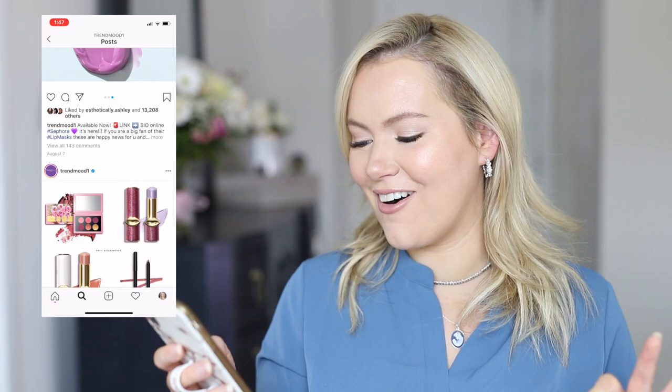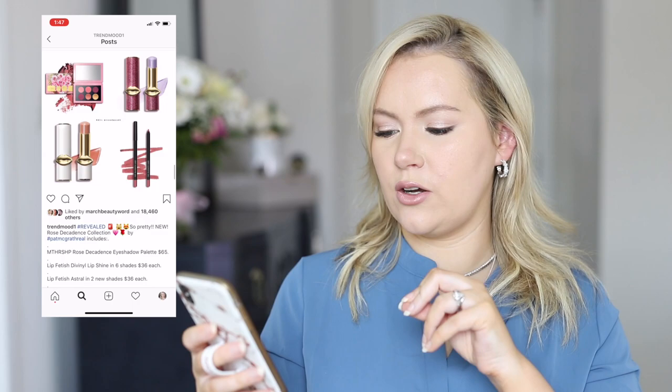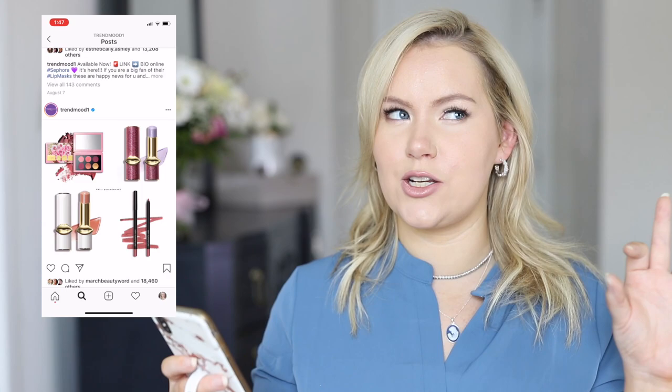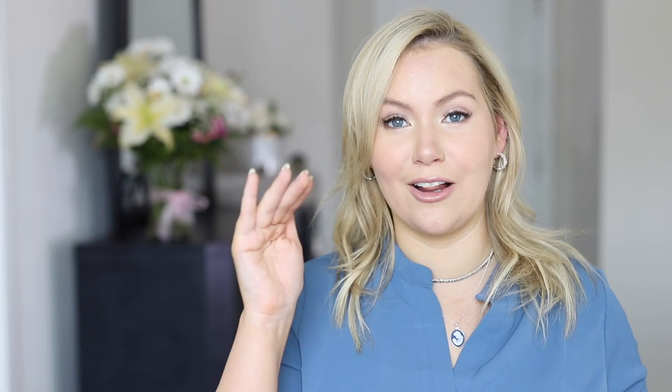Right below that is another item in my cart — the Rose Decadence Eyeshadow Palette from Pat McGrath. I also have one of the lip liners and one of the Divinal Lip Shines in my cart. I think they're almost all sold out but I picked up whichever color was still available. I definitely want to try this collection — I've just been busy and haven't had a chance to check out yet.